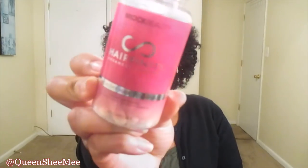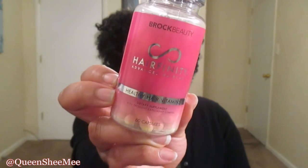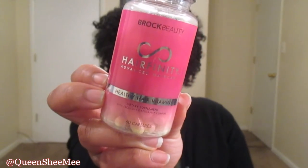This is what the 30-day supply looks like. If you guys are wanting to purchase or try out the Hair Affinity pills, I will leave a link down below so you can get a discount off your first purchase.